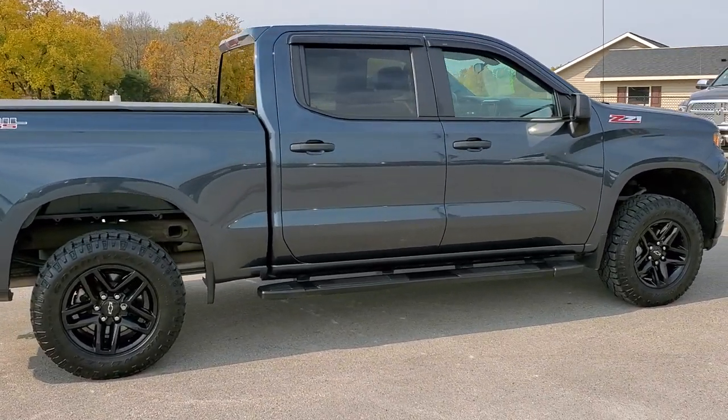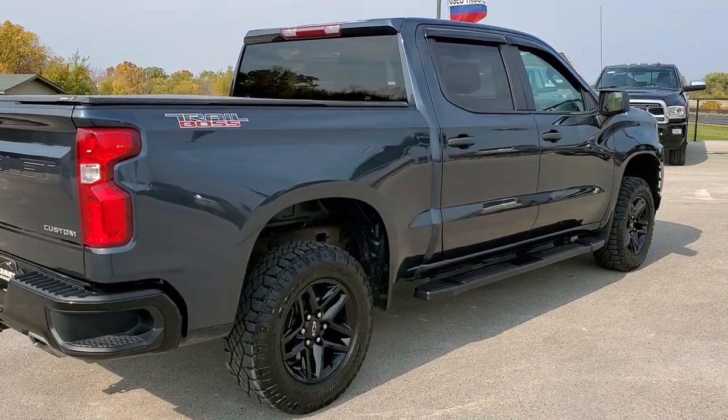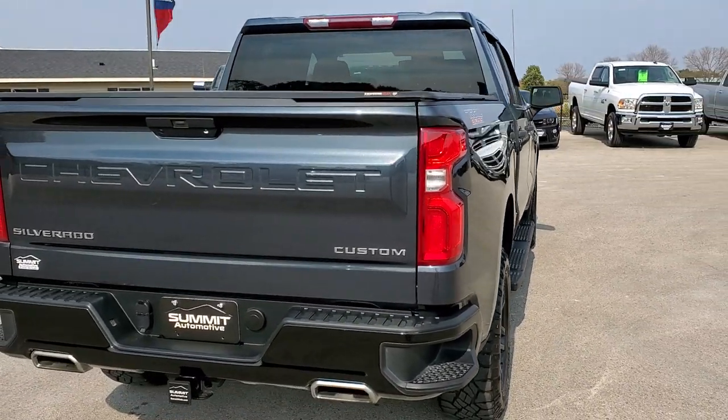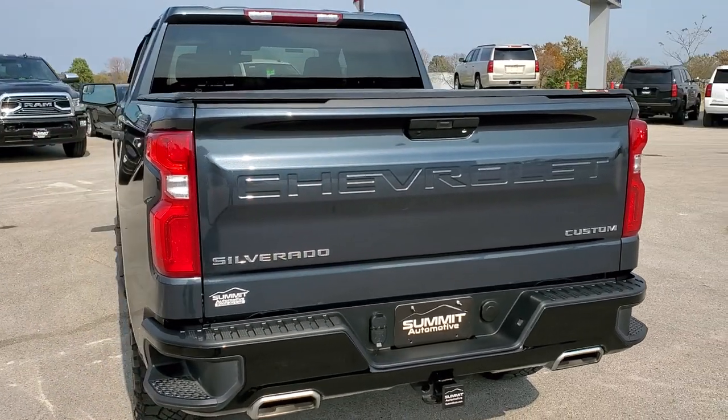This vehicle has the 5.3 liter V8 motor. It has been fully safetied and inspected by our service shop. It has a fresh oil and filter change, all the fluids have been checked and topped off, and this truck is 100% ready to go.